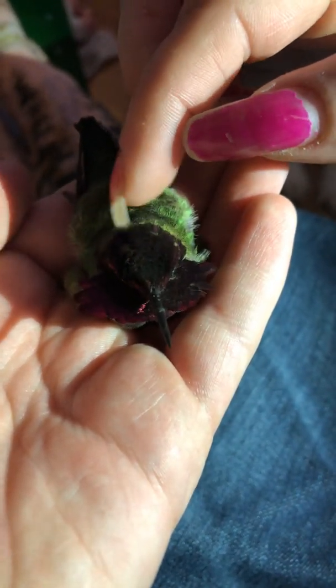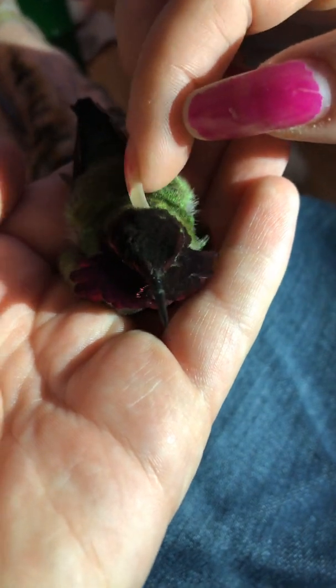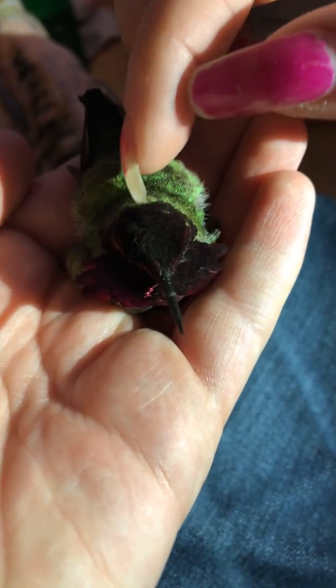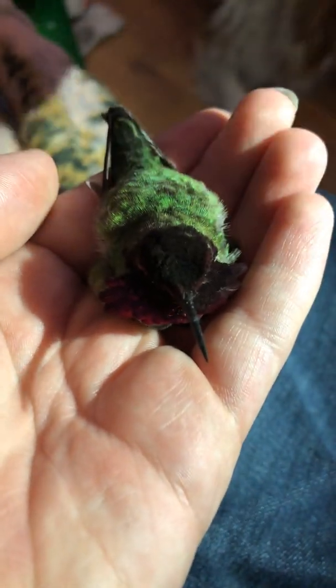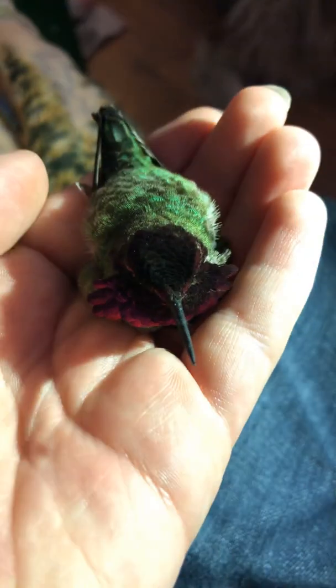Did you see that? It drank too, by the way. Can you pull up the facts — some good facts about hummingbirds?